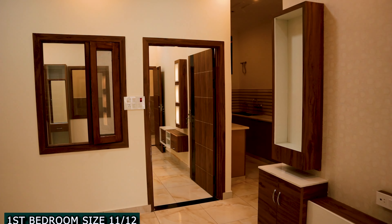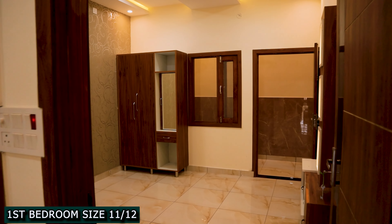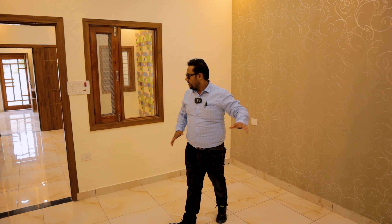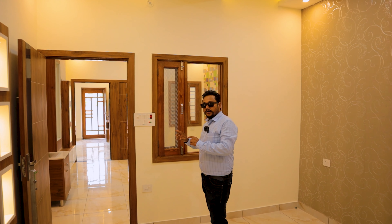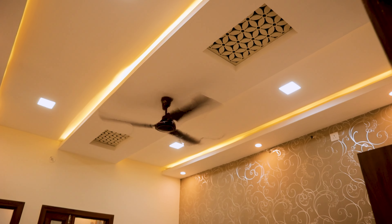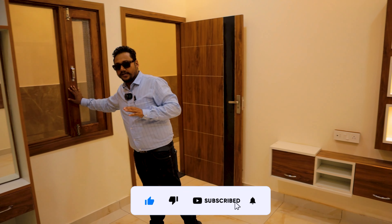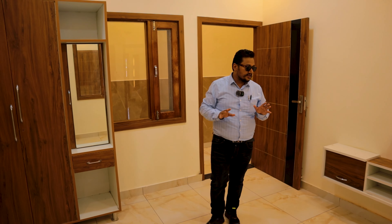Now I am going to take you to the first bedroom. Friends, the master bedroom size you are going to get is 11x13. Inside you are going to get an Almira. You can see there are double windows installed, which are always good for ventilation — ventilation is always necessary. The window has been installed and you can keep good airflow in this bedroom.